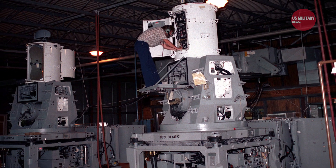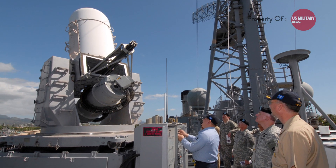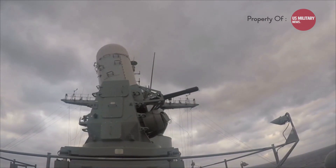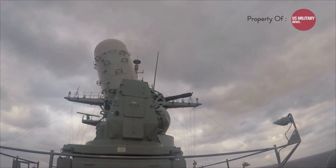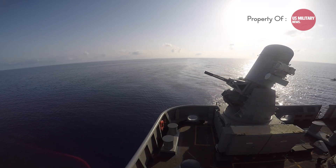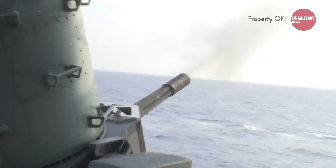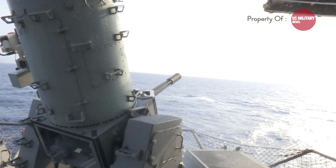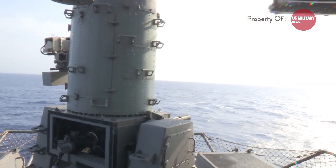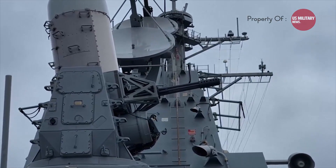The Phalanx Sea Whiz was a product of collaboration between two industry giants: General Dynamics and the Pomona Division of Hughes Aircraft. Their mission was to create an automated defense system that could offer vessels a last line of defense against high-speed, low-level marine threats. The project was ambitious and forward-thinking. The goal was a system capable of delivering a rapid-fire response to incoming threats, compact enough for a wide range of vessels, fully automated, and precise enough to avoid collateral damage to friendly forces.